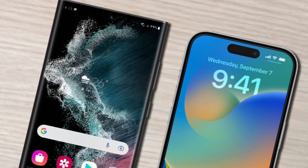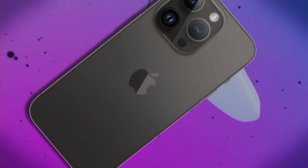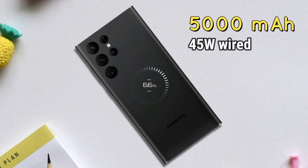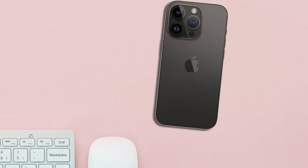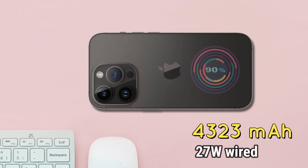Then on to the battery and charging. For battery capacity, the Samsung Galaxy S23 Ultra is equipped with a 5000mAh battery with 45W fast charging. And for the iPhone 14 Pro Max, it is equipped with a 4323mAh battery with 27W fast charging.